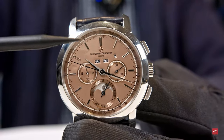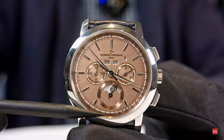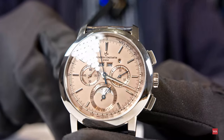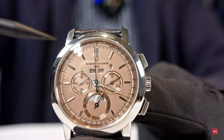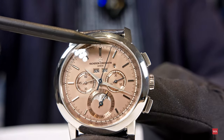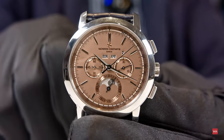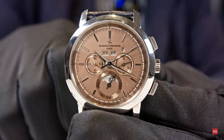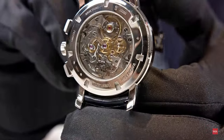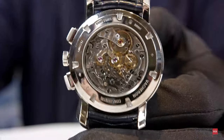There is also a tachymeter scale on the ring — base 1000 — so you can use it. Christian confirmed that nothing was said incorrectly, and it is a pleasure to be together with such an expert.